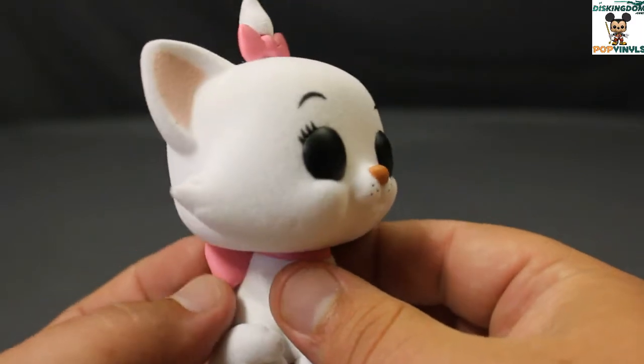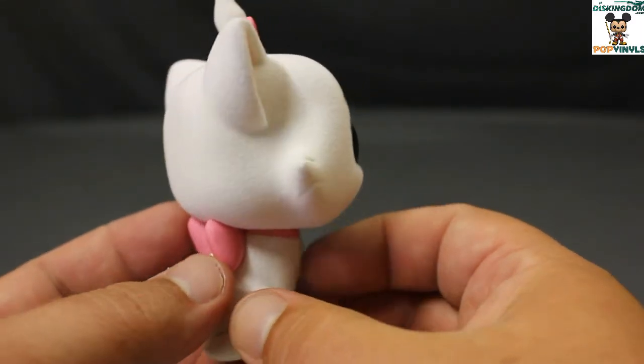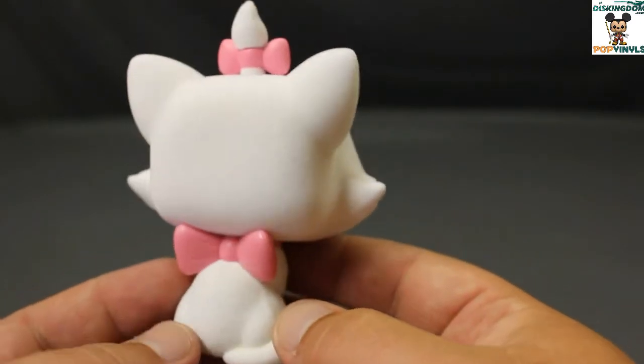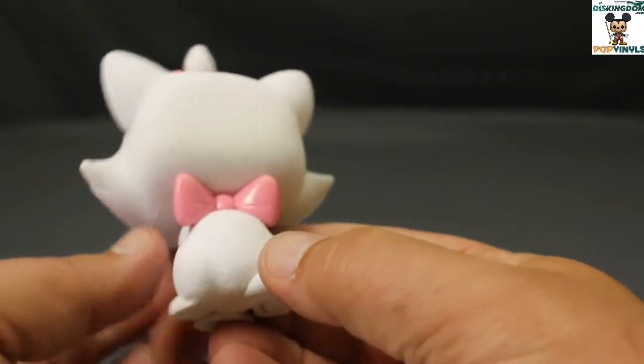Here's a closer look at Marie Flocked. Now I don't like some of the flocks in the past, like Olaf — we didn't need him Flocked — but the Marie one is an obvious choice to be Flocked. You can see her with her bows here.